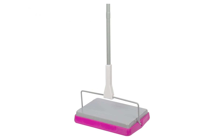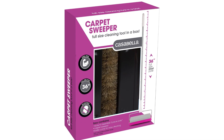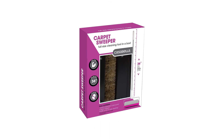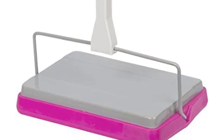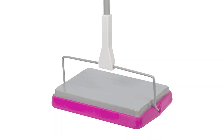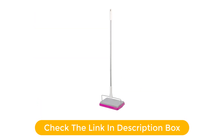Number five, our fifth best pick is the Cassabella Basics Carpet Sweeper. This is an essential tool for any household. The three-piece pole is made of durable aluminum and is lightweight and adjustable, making it easy to maneuver and store. The silver and magenta color scheme is sleek and stylish. The sweeper is designed to pick up dirt, dust, and pet hair with ease. The included dustpan makes it easy to empty the sweeper, and the included brush helps to collect and remove dust and dirt.